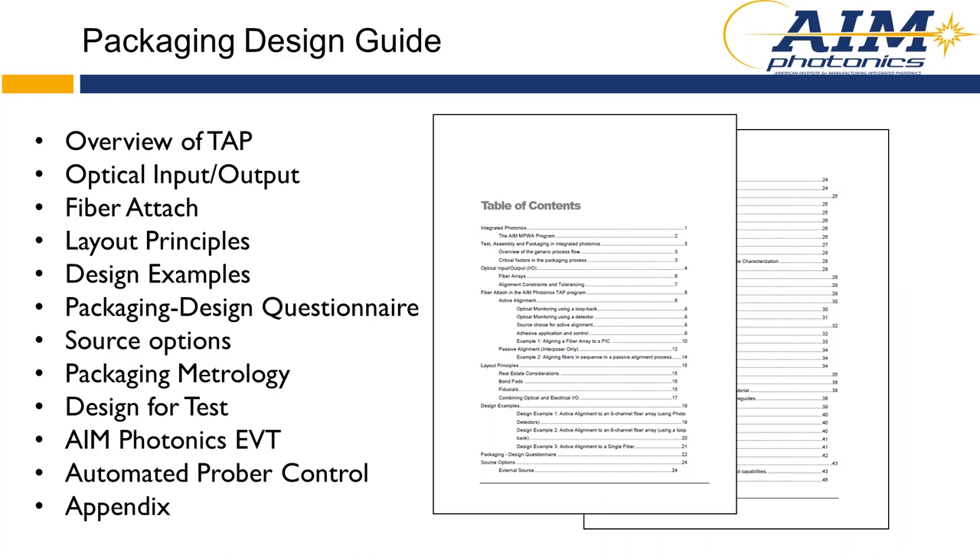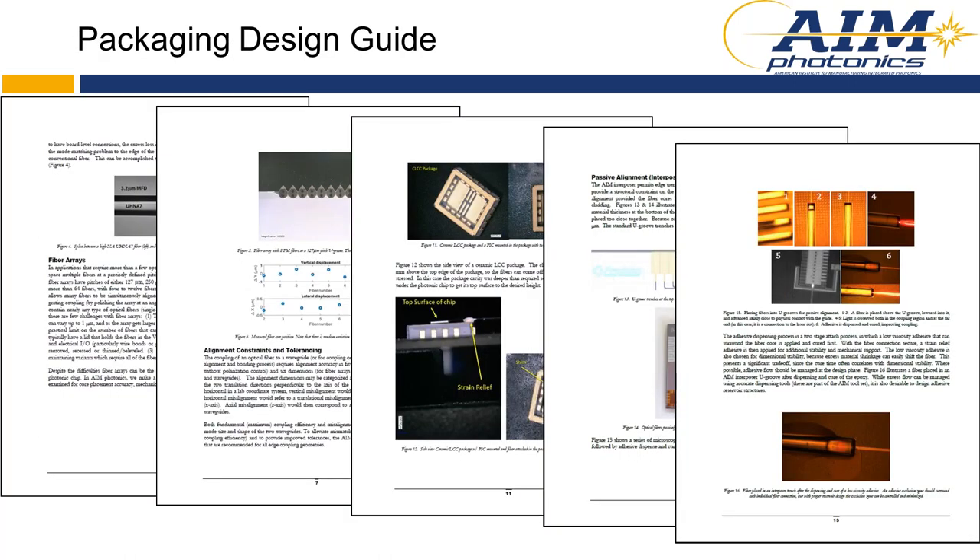The design guide covers optical input and output, fiber attach, layout principles, and a number of other key areas. It discusses fiber arrays, alignment and constraints and tolerancing, using a leadless chip carrier as your package, and adhesives for fiber attach. The content continues to evolve — it's a living document. It was originated by RIT and University of Rochester — Tom Brown and Stephan Preble — with contributions from Columbia, SUNY Poly, and AIM. If you already have access to the PDK, we can make the packaging design guide available to you as well.